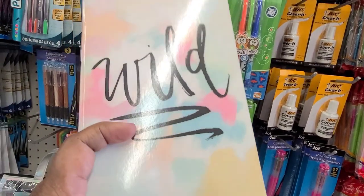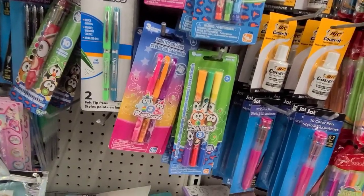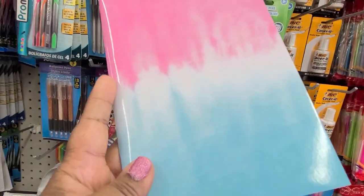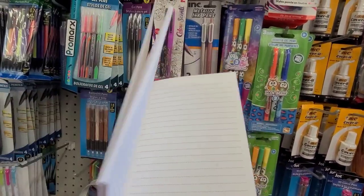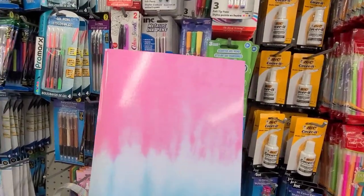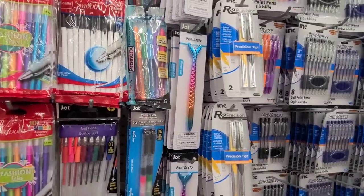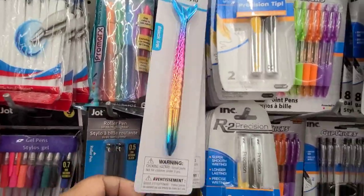I also got this one that says 'Wild,' and it actually says 'wild' inside which is really really nice. Then this one doesn't say anything but it just has some dots like stars inside — it's amazing, it's beautiful. And then they've got these mermaid pens still — they brought them back — those are really really great.